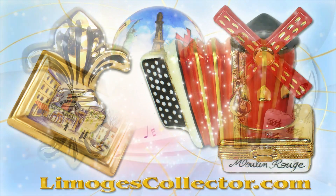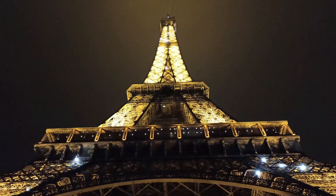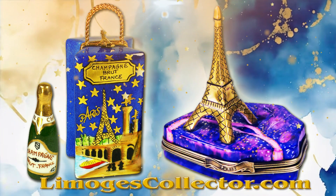You can almost hear the music of 'La Vie en Rose' while you move around in Paris. An evening stroll in Paris is a must to see all its alluring lights.